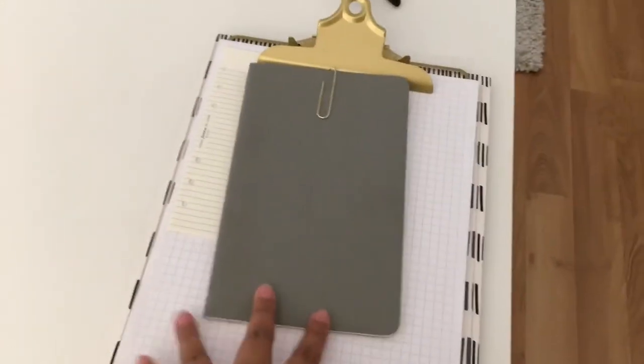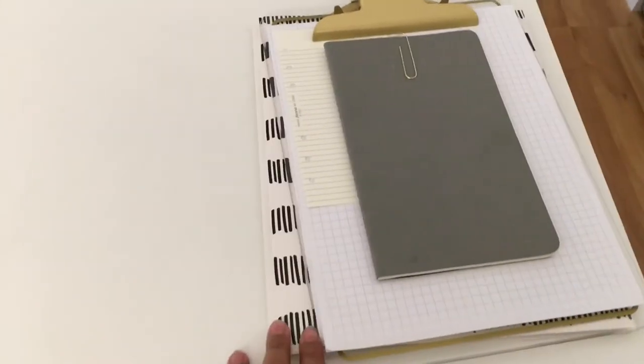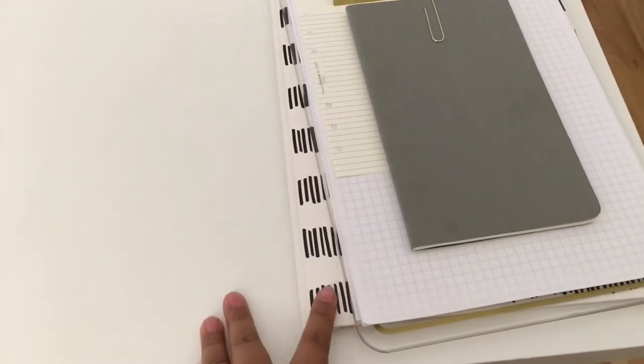Over here I have a glass whiteboard from Ikea — so cool. And here's my desk. I just have a clipboard with scrap paper, a little notebook to write notes in, and a little folder underneath which is like my inbox for paperwork that I have to do.